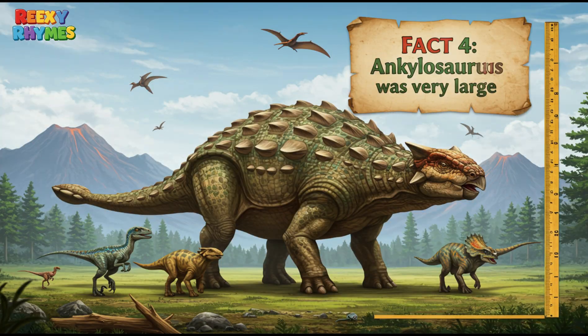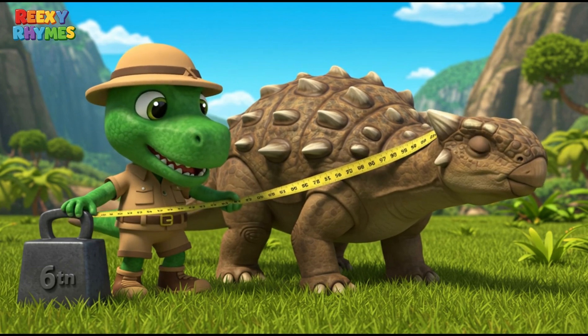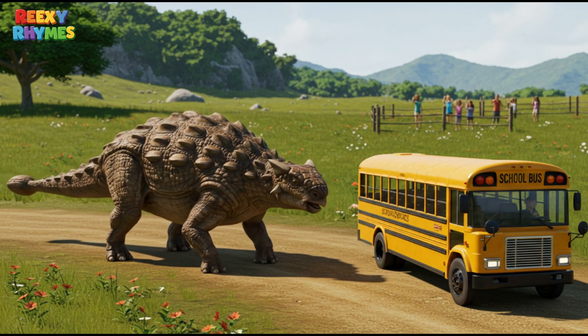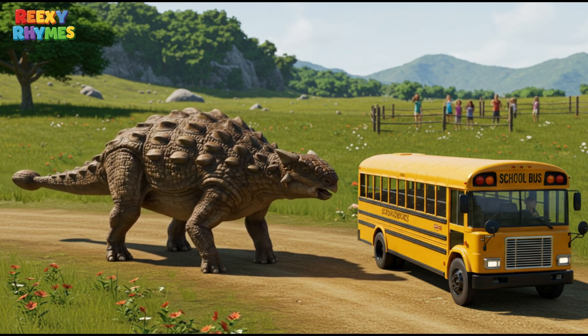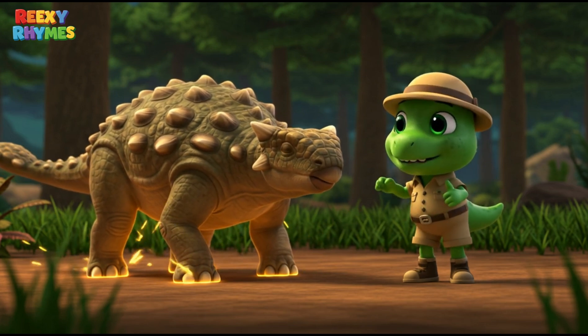Fact 4. Ankylosaurus was very large. It could grow up to about 7 to 8 meters long and weigh around 6 tons. That's almost as long as a school bus. Even with its large and heavy body, it could move steadily on its 4 strong legs.